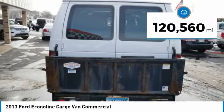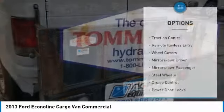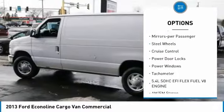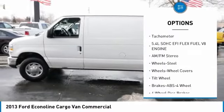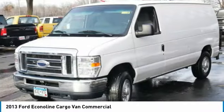This vehicle has less than 125,000 miles. Here are some of this vehicle's great options: traction control, remote keyless entry, wheel covers, mirror memory, power mirrors, steel wheels, cruise control, power door locks, power windows, and tachometer.